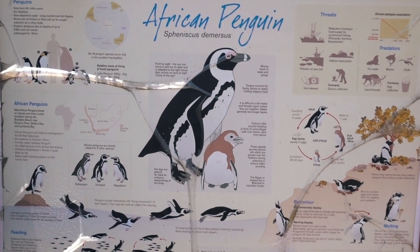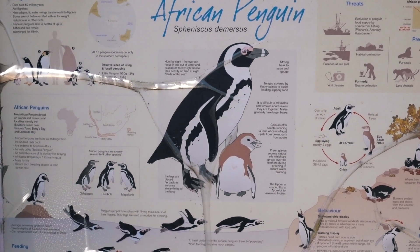So these are the guys we're seeing — the African penguin, listed as endangered, and formerly called the jackass penguin. Because we're here in November, it means we're here during the molting period as well, which means some of them are really fluffy.